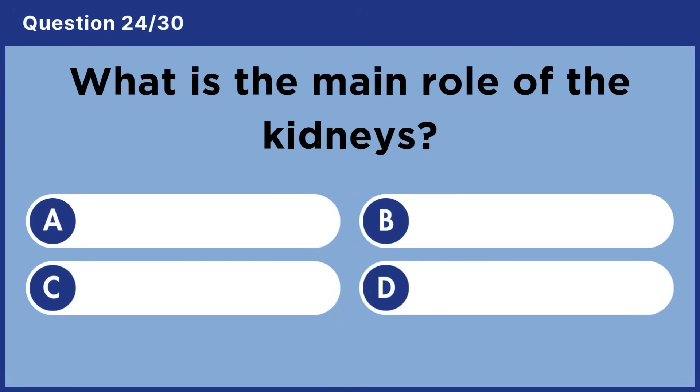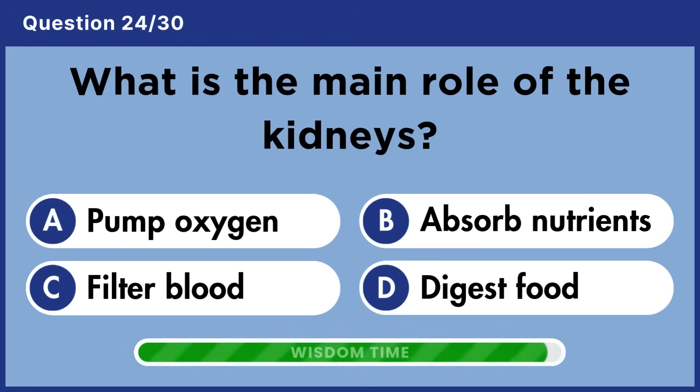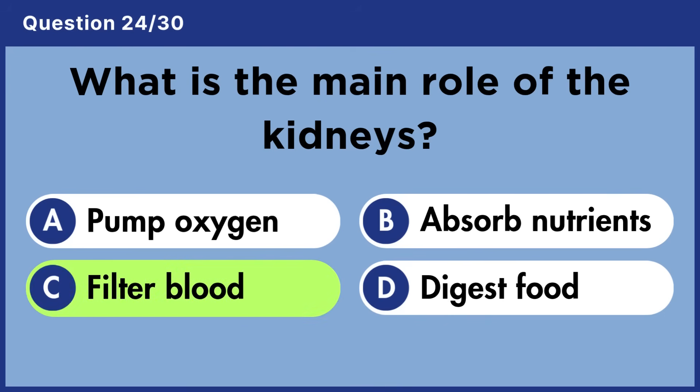What is the main role of the kidneys? Answer C: Filter blood.